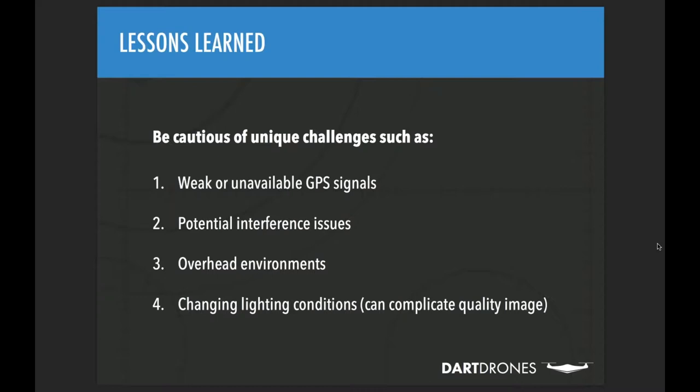Additional bridge inspection hazards include electromagnetic interference from infrastructure running through the bridge, which can affect aircraft stability. Overhead environments also require changing the default return-to-home failsafe — if the aircraft attempts to fly straight up under a bridge with overhead obstructions and no sensors to prevent it, that's a serious problem. Lighting conditions also play a major role: shadows and changing cloud cover affect the quality of data collected. If captured images can't clearly show detail, the inspection data becomes unusable.